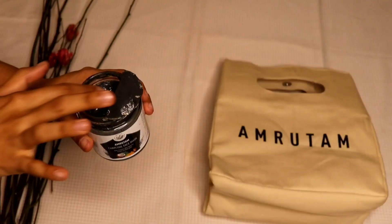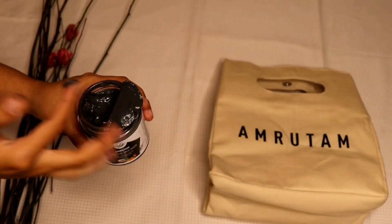I'll start with the charcoal face mask. I received this product about a week ago, so I've tried it twice so far to give you guys my opinion. The charcoal face mask is for all skin types and it claims to effectively cleanse the skin, unclog pores, remove deeper impurities and dead skin cells, which results in smooth, supple and even-toned skin.